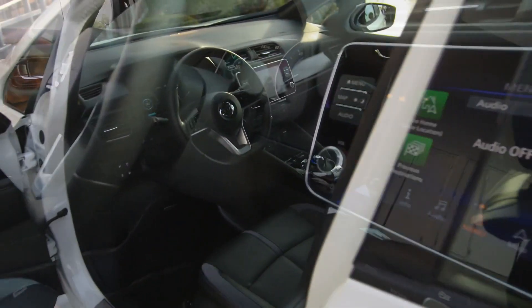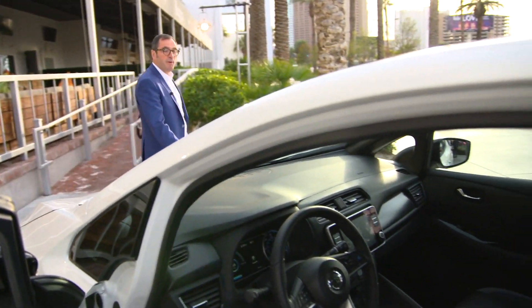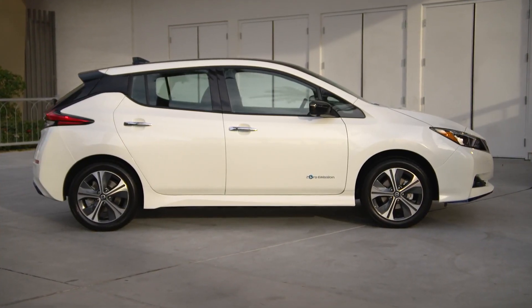So this is the brand new Leaf. This is going to be for sale in America this spring. This is being launched today in the US, in Las Vegas, as well as in Tokyo at the same moment. This is the official launch of the E+ Leaf.